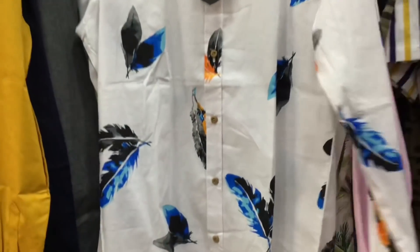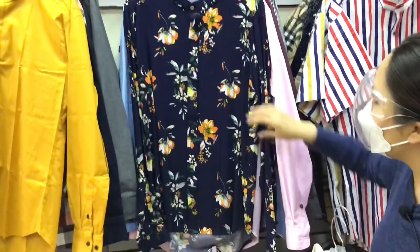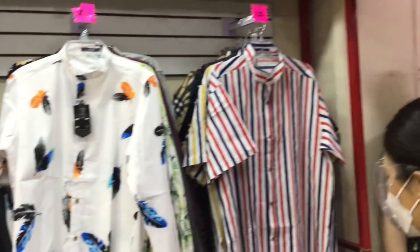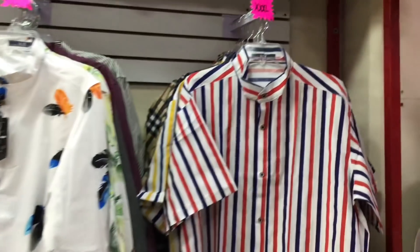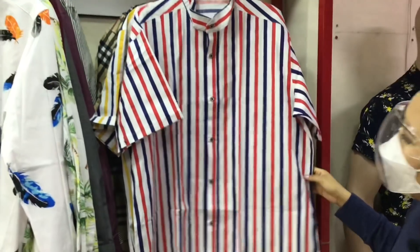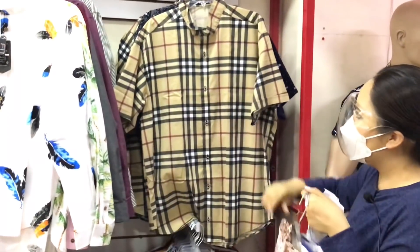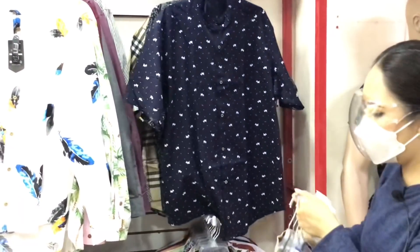Esta es la talla XL. También hay blusas: si eres chica y te gusta este tipo de estampado, también lo puedes utilizar perfectamente. Empezamos con las de manga corta — estas son 3XL en $180 pesos, a partir de 3 piezas cada una les queda en $160, y a partir de 6 piezas cada una en $140 pesos. Son bastante amplias, hay varios diseños. Ahorita para las personas que vayan a la playa o incluso para la ciudad, que ya hace bastante calor, están súper frescas y muy cómodas.